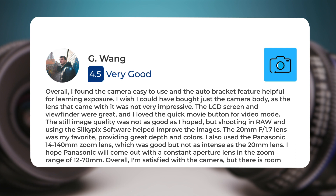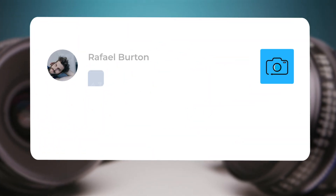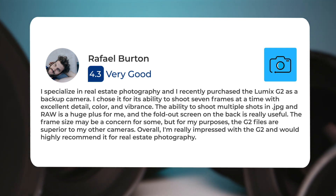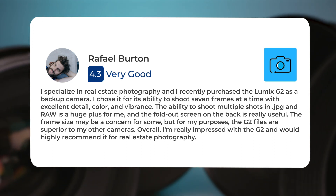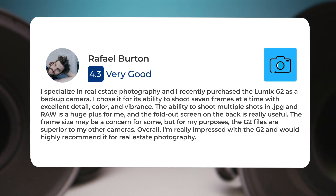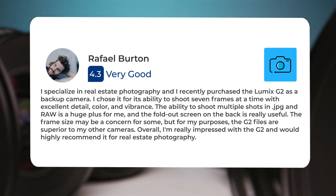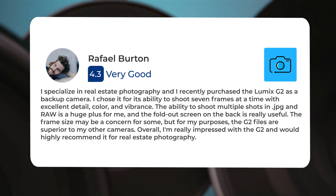Overall, I'm satisfied with the camera, but there is room for improvement in the lens options. I specialize in real estate photography, and I recently purchased the Lumix G2 as a backup camera. I chose it for its ability to shoot seven frames at a time with excellent detail, color, and vibrance. The ability to shoot multiple shots in JPG and RAW is a huge plus for me, and the fold-out screen on the back is really useful. The frame size may be a concern for some, but for my purposes the G2 files are superior to my other cameras. Overall, I'm really impressed with the G2 and would highly recommend it for real estate photography.